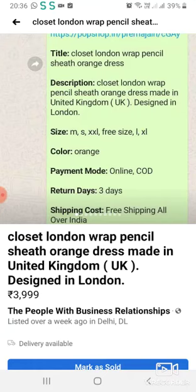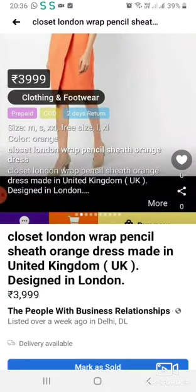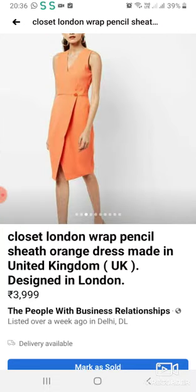This is Closet London's orange color dress, which is made in the UK. This is for sale. Please purchase it so that we can help animals with this money. This is Closet London's original piece. I am showing you the front, back and side.